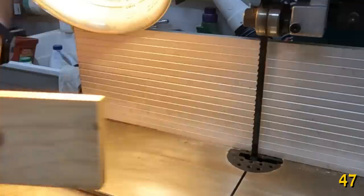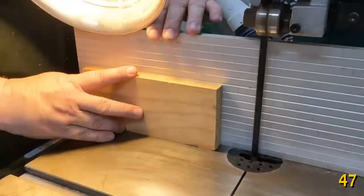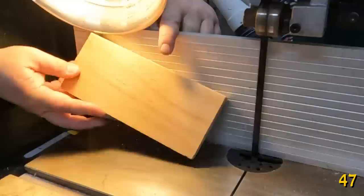You can verify your bandsaw is plumbed by flipping a vertical cut. Pretty good.